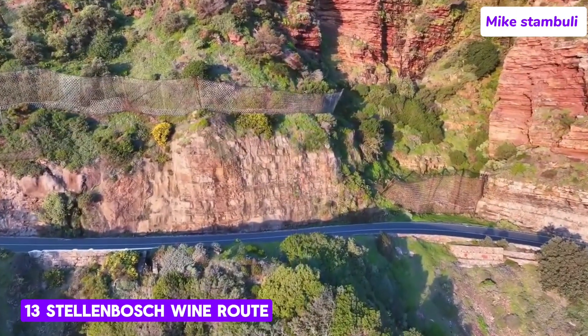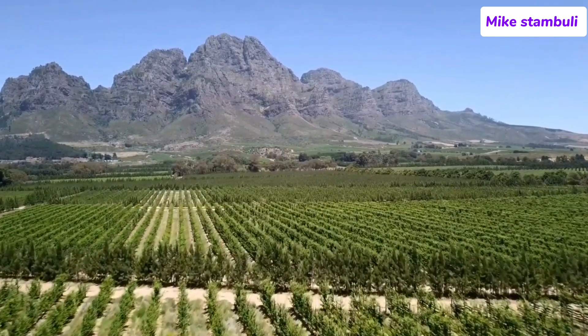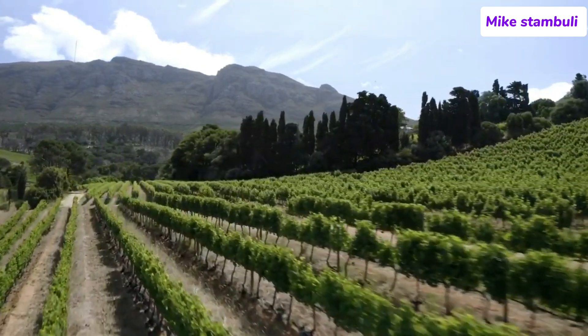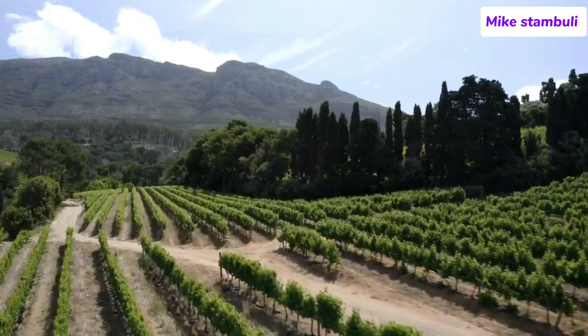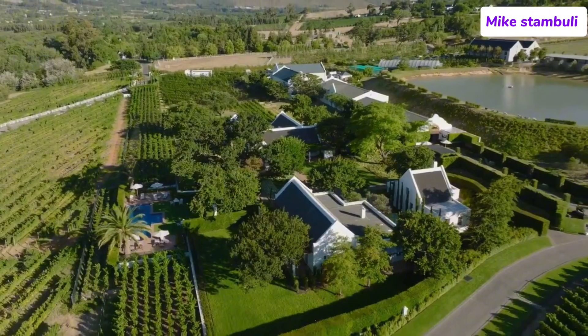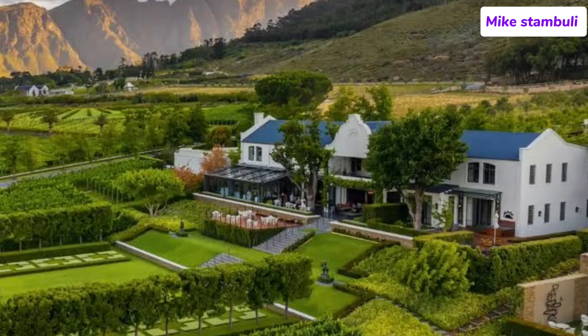Number 13: Stellenbosch Wine Route. The best time to visit is during the spring and summer months, September to April, when the weather is warm and the vineyards are lush and green. The harvest season, February to April, is particularly special, as it's a bustling time for wineries and a great opportunity to see the winemaking process in action. The region boasts rolling vineyards, majestic mountains such as the Simonsberg, Jonkershoek and Helderberg Ranges, and charming Cape Dutch architecture. Visitors can enjoy panoramic views while tasting wines or enjoying meals at estate restaurants.